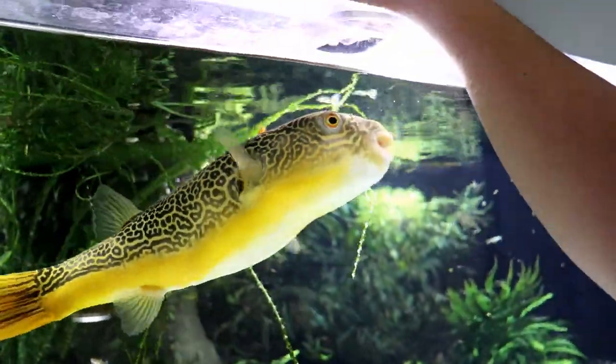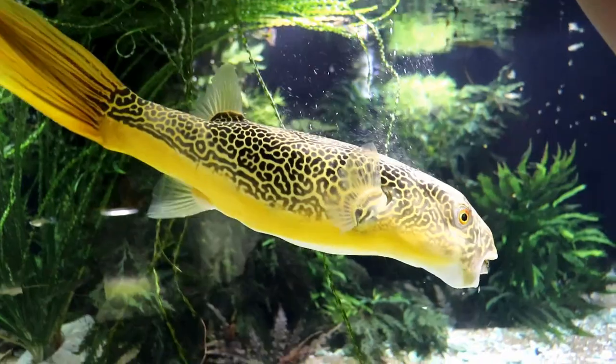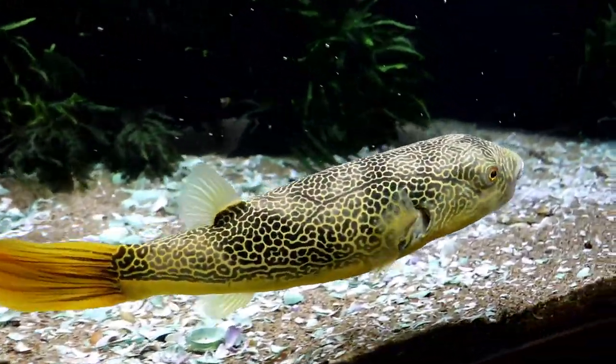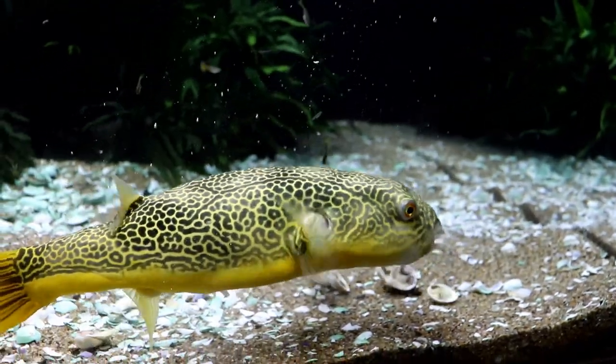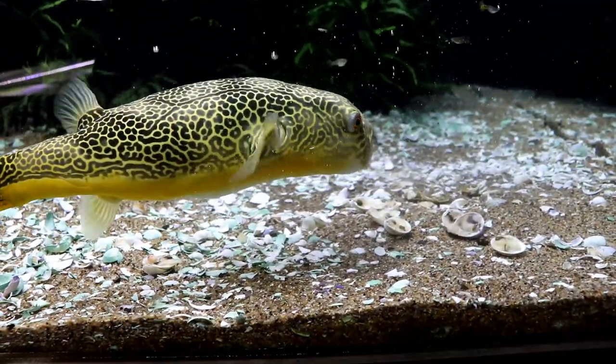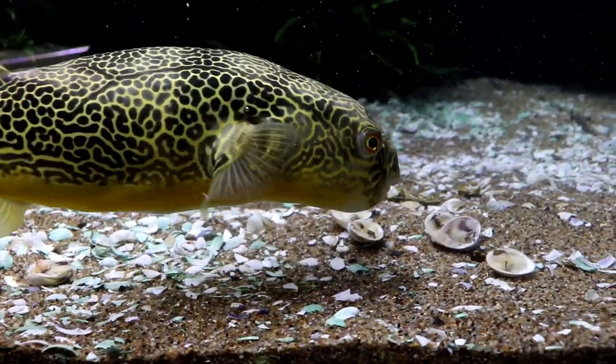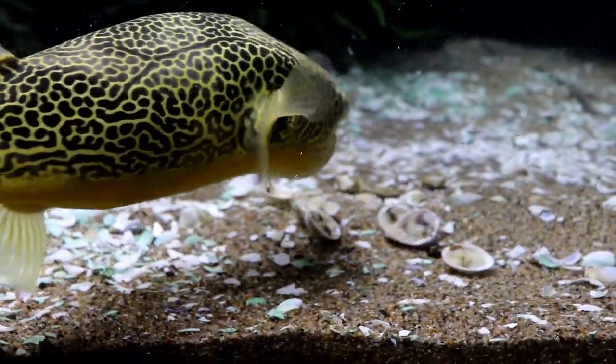He'll bite my finger if I'm not careful, so I'll just drop one and - yeah, he's on them. I'll put them over here. Yeah, they're even frozen and he can swallow them whole, and yes, when they come out he can pass an entire clam shell.